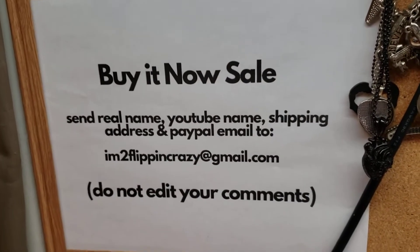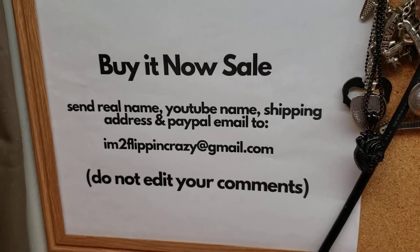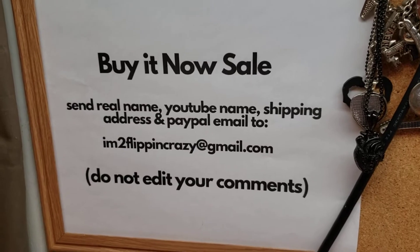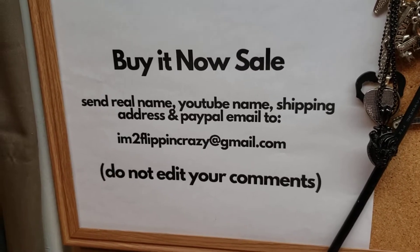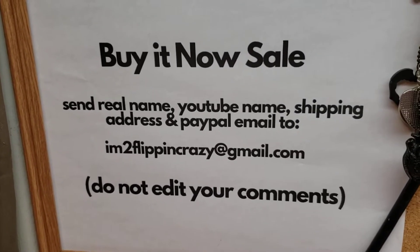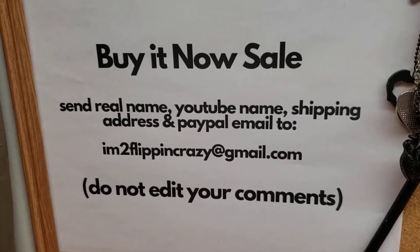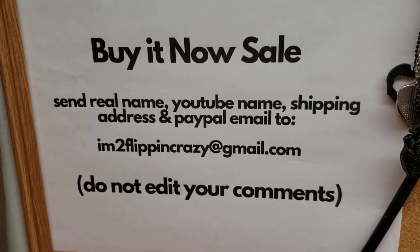Hello again everyone, it's Flipping Crazy back with another pop-up sale. This time it's going to be for extra large biker back patches. They will be twenty dollars each no matter which ones they are. If you are not already registered with my channel, please send me your real name, YouTube name, shipping address, and PayPal email to im2flippingcrazy at gmail.com.